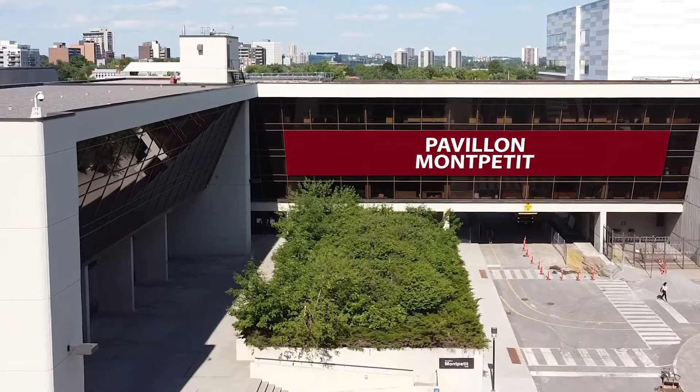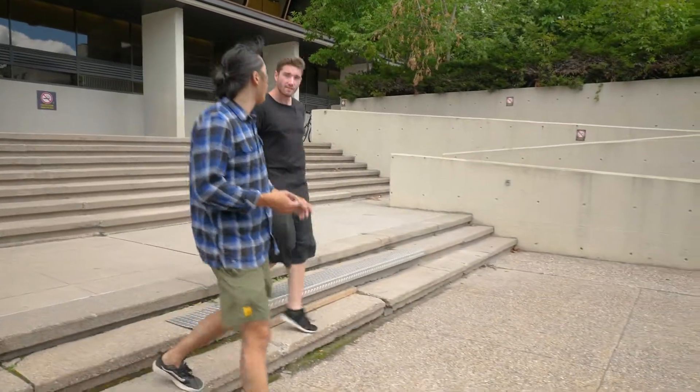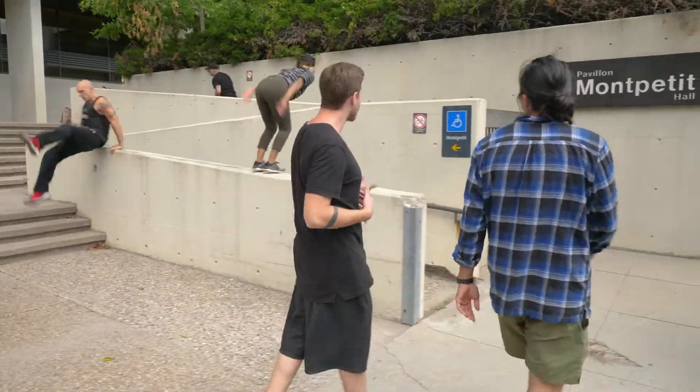This is Montpetit Hall. Normally, a lot of the varsity teams would compete and train here. Intramural leagues would actually be playing here too on a normal year. There are three gyms, an Olympic swimming pool, and in addition to that, there are us who train here.